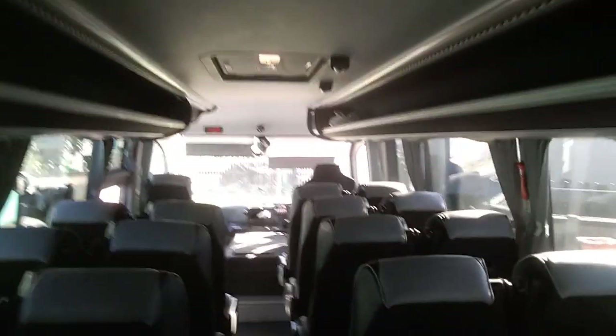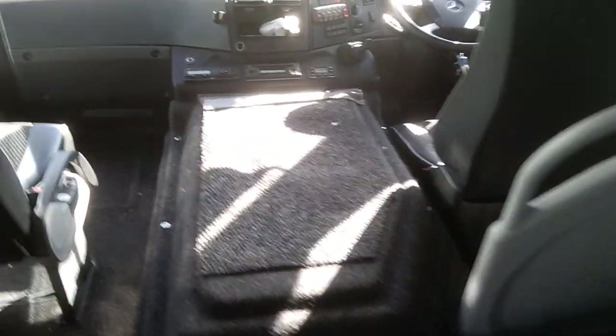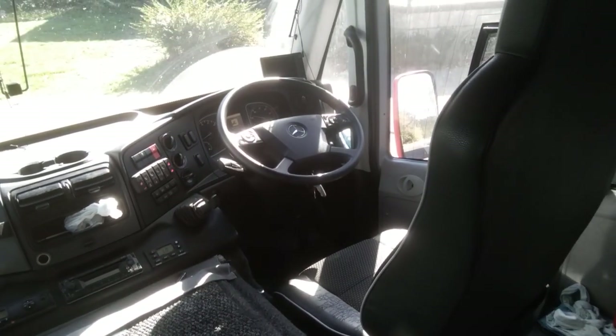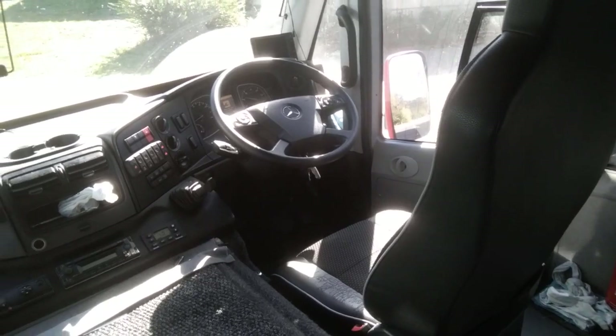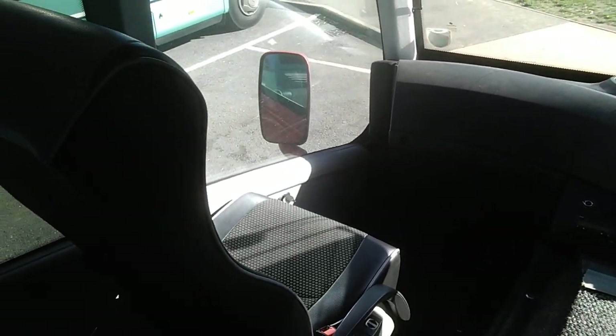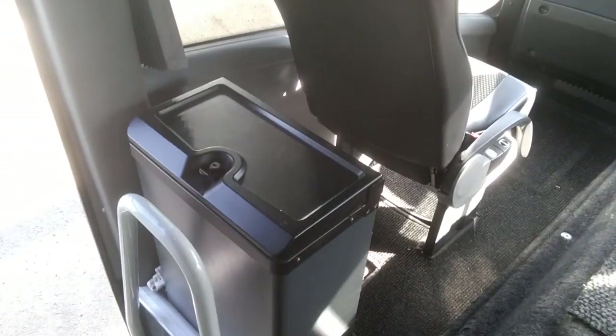The vehicle is wired for CCTV. Under there we have a Euro 6 Mercedes engine, and the vehicle is fully automatic. Standard Atigo-type cockpit. There's a courier seat by the side of the driver, and a little cool box just as you get on.